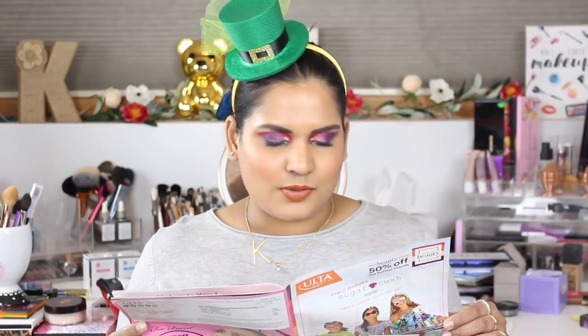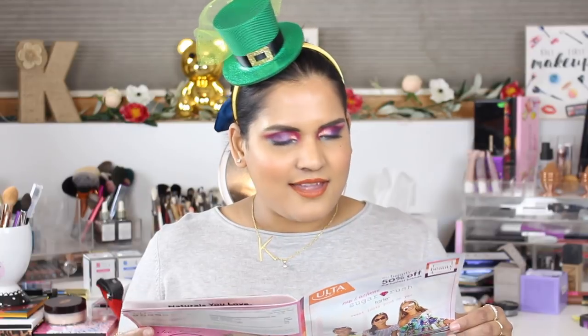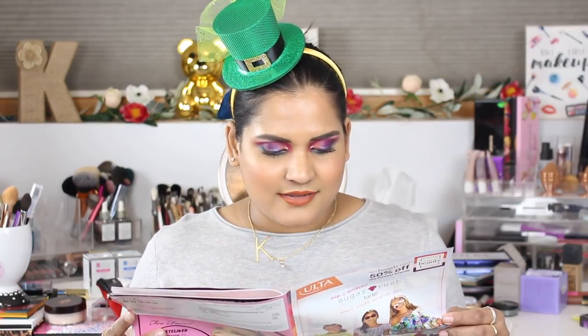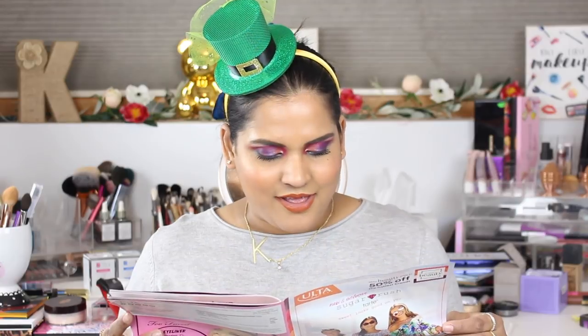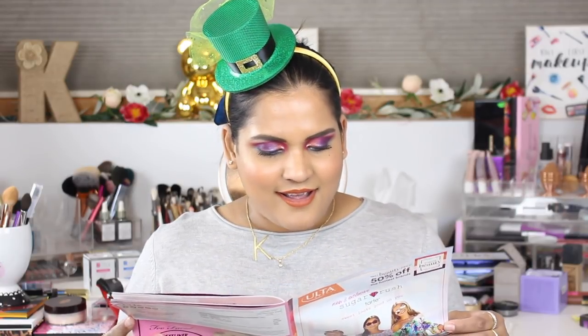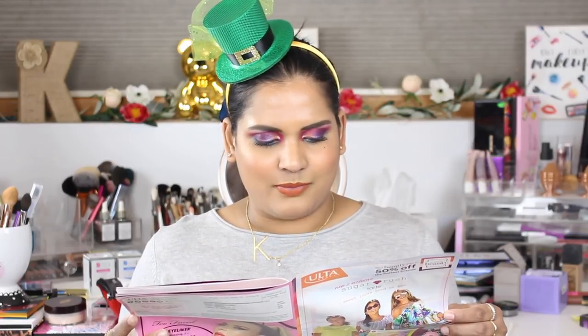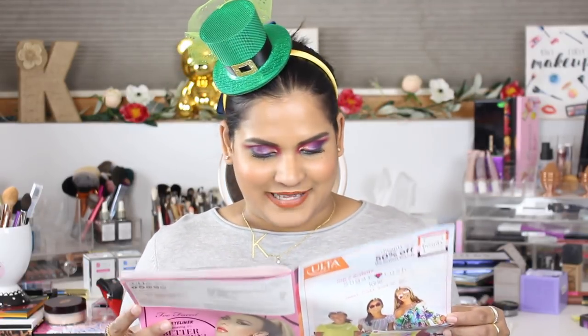Tuesday March 26th, the Ofra Nicki Tutorials Highlighter Trio will be $14.50, usually $29. I actually have two Ofra highlighters — they're okay, very blinding and fun — but I don't really need any more, so I'm passing on that. If it's something you've always wanted to try, why not? There's also a dietary supplement on sale for $49.50, usually $99, by the brand Servalum. Probably not going to buy it.